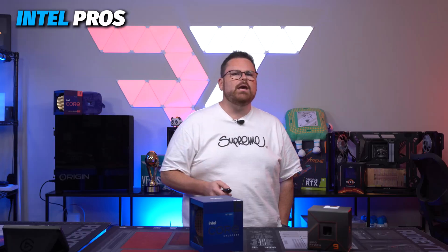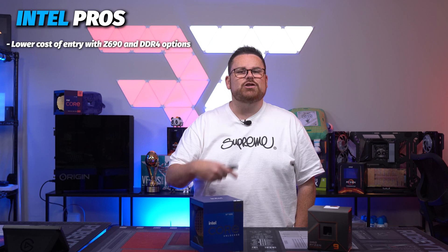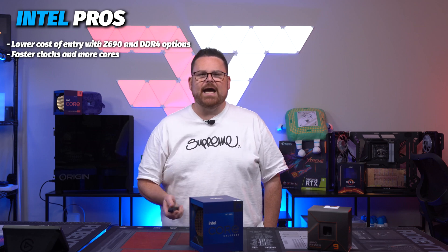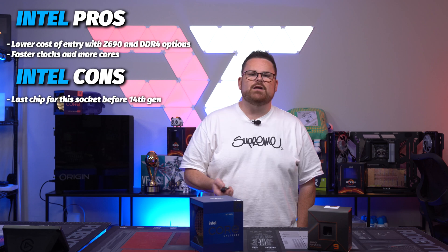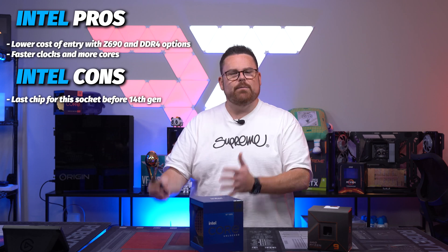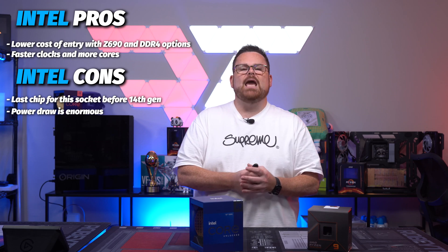Now let's talk about pros on the Intel side. It's cheaper across the board, both to jump in from the beginning or to upgrade from an existing platform. DDR4 support and lower costs all the way down the chip stack means getting into the Intel generation is less expensive than Ryzen as it stands right now. Though we don't know the real-world performance impact, it does have faster clocks across the board and more threads and cores in some cases. The cons: this is the end of life for this socket. With Meteor Lake we're going to see another new socket, so next round you'll face a higher cost to jump into Team Blue — just like Ryzen folks are doing with Ryzen 7000 now. Power is up there, and it's worth noting the lower base clock if you're gaming in Death Valley.